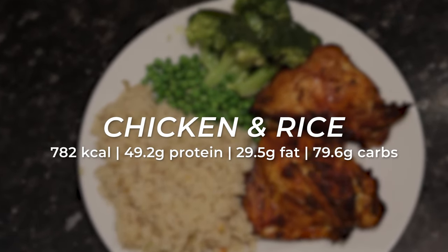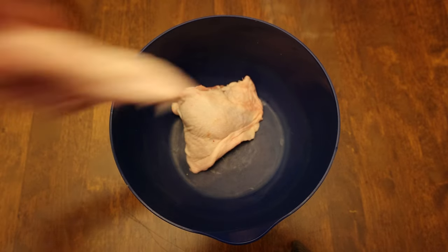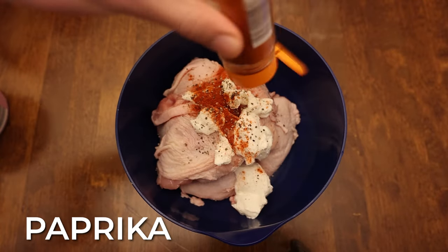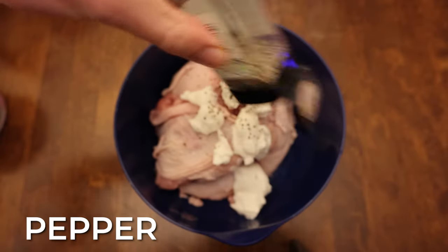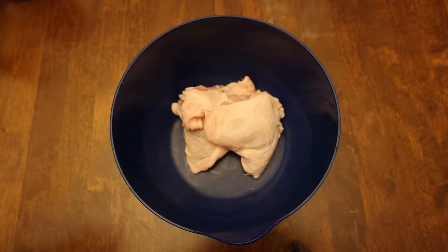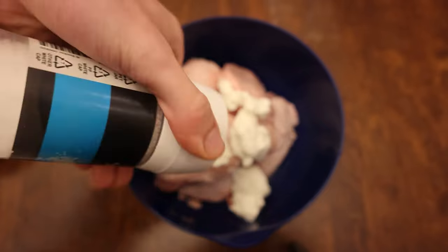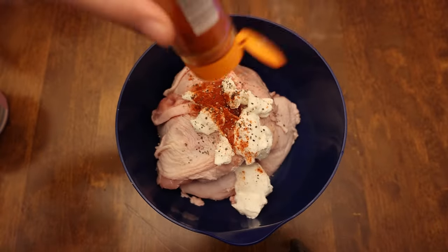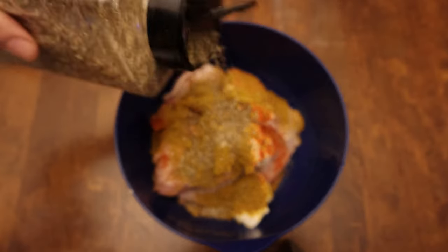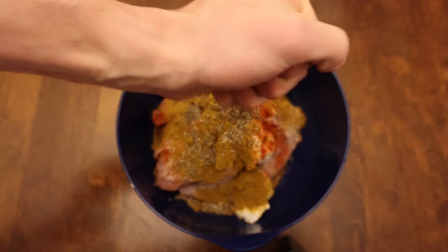Onto a gym bro classic now — chicken and rice, but well seasoned this time. I went with chicken thighs as they're cheaper and have more calories too. We're going to marinate the chicken overnight using Greek yogurt, half a lemon, paprika, salt, curry powder, and pepper. Get yourself a big bowl, chuck all the chicken thighs in, add a couple of tablespoons of Greek yogurt, a sprinkle of salt, some pepper, paprika, and curry powder.